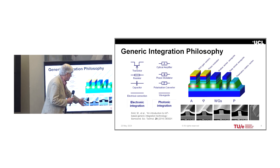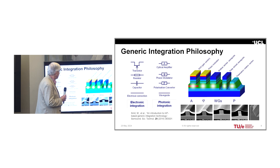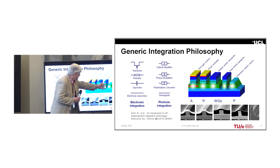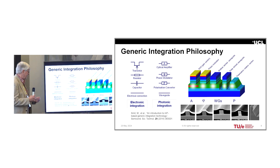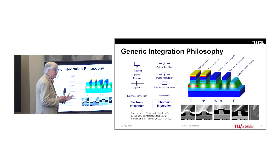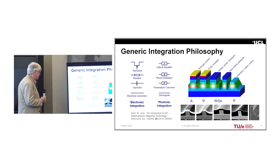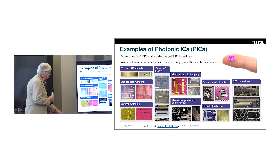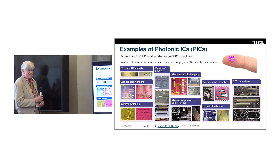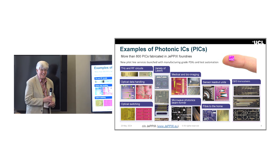We've developed these building blocks in generic integration processes. This indium phosphide example comes from Eindhoven University in the Netherlands. We've got an optical amplifier to change the amplitude, a modulator to change the phase, waveguides to connect them all together, and a polarization rotator to change the polarization. Cross-sections of those waveguides show dimensions typically of one or two microns — that's the kind of scale we're talking about. With all of that, you can do whatever you like; the limitation is the imagination more than anything else.